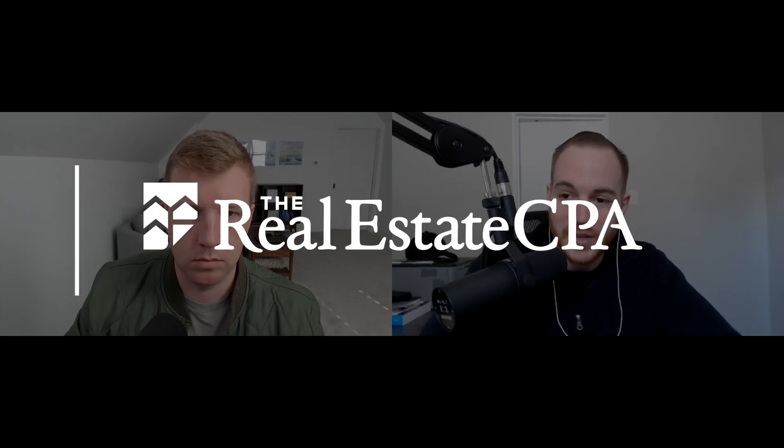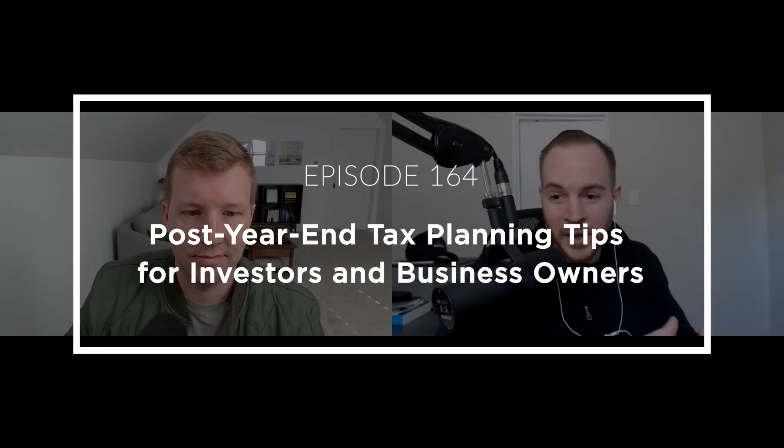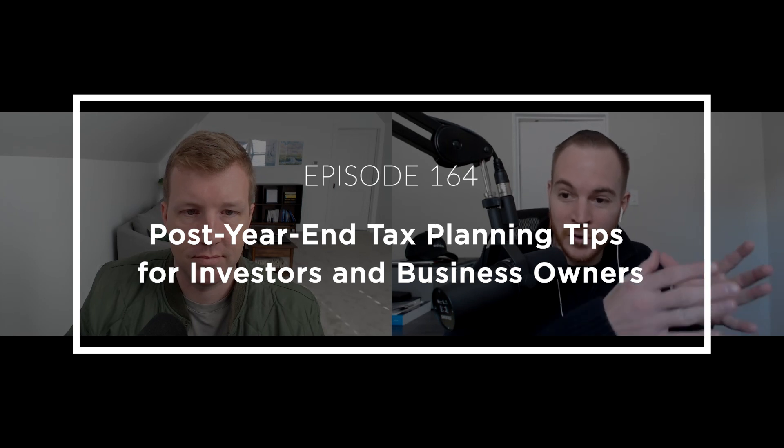Hi, everyone. Thanks for tuning into this episode of the Real Estate CPA Podcast. Today, your hosts Brandon Hall and Thomas Costelli here to talk about post-year-end tax planning. We did an episode before the year-end about what you can do prior to year-end to minimize your 2021 tax liability, but now we're in 2022, there are still some things left you can do to minimize your taxes, and that's exactly what we're going to talk about in today's episode.